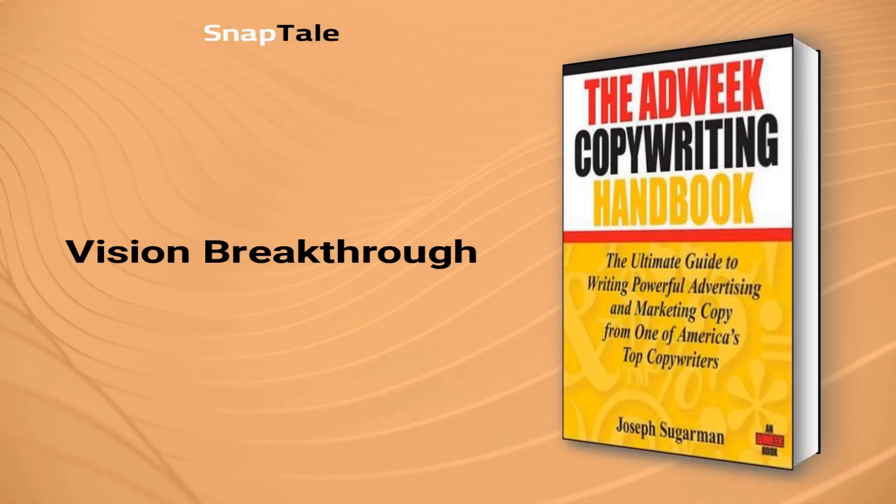Vision Breakthrough. An ad for BluBlocker Sunglasses by Sugarman became so popular that it evolved into a brand. The ad uses storytelling to educate the audience about the product while igniting their curiosity. Using persuasive language, Sugarman rewards those who believe his story and offers an incentive for those who don't. He effectively conveys the benefits of the product — such as clear vision and protection against harmful sun rays — in a way that makes the audience eager to try the product for themselves, demonstrating the power of storytelling in advertising to create successful brands.